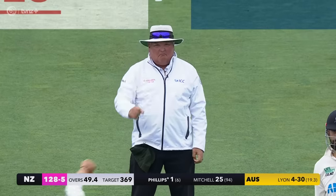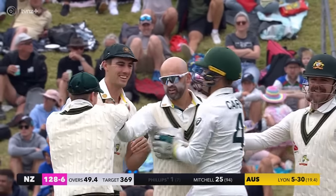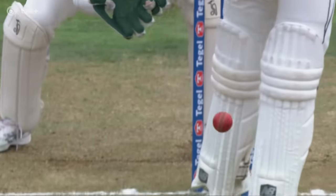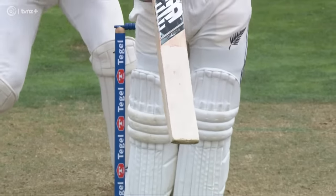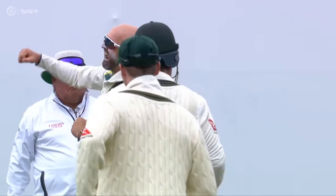Gone on the pads - absolutely no hesitation from Marais Erasmus, finger went up straight away. It was flat, it didn't get too much above the eye line, and he went back to it thinking it'll bounce more, and it just skidded on. Fantastic delivery, great smart bowling.